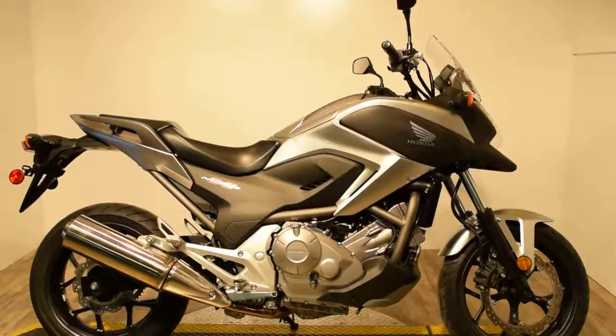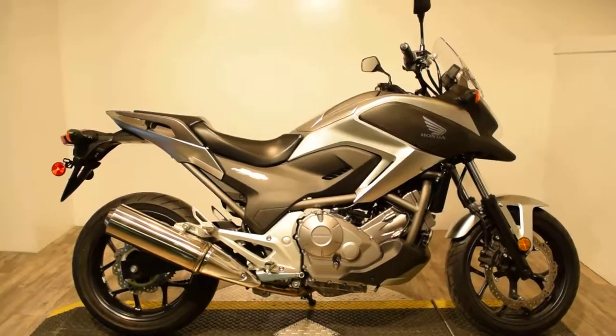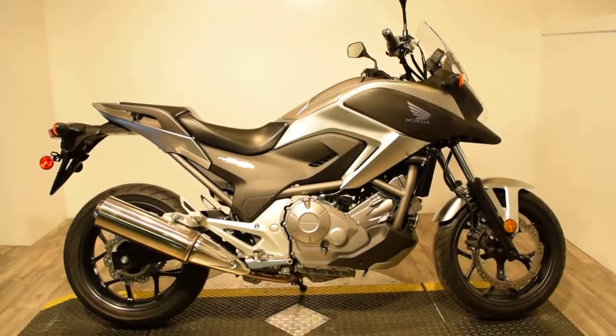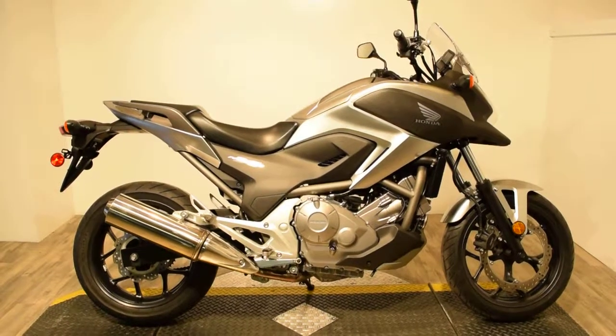Monster Power Sports is now offering this 2012 Honda NC700X. This bike comes with side mirrors, a clear front windscreen, grab rails, passenger seat and pegs.